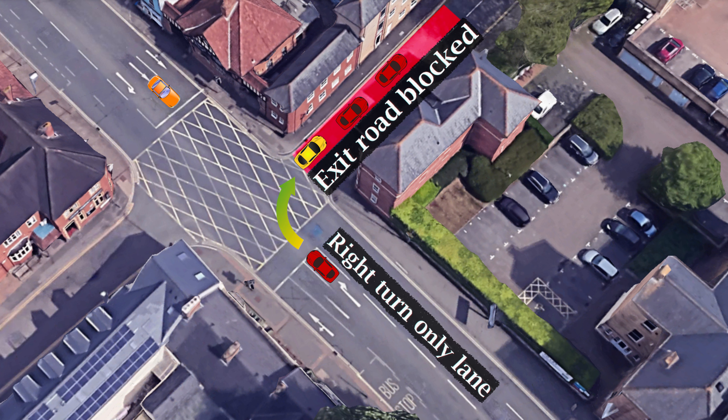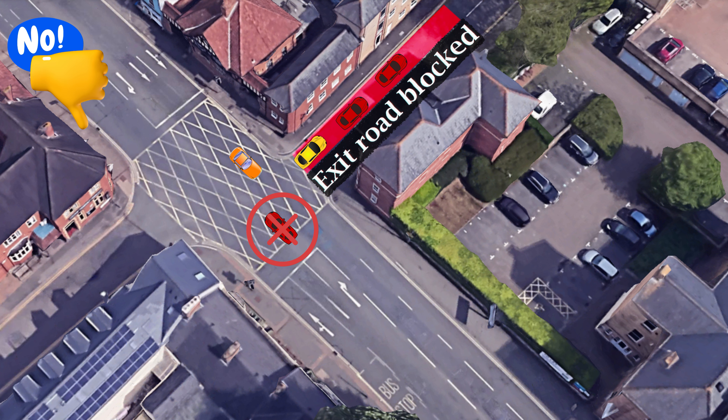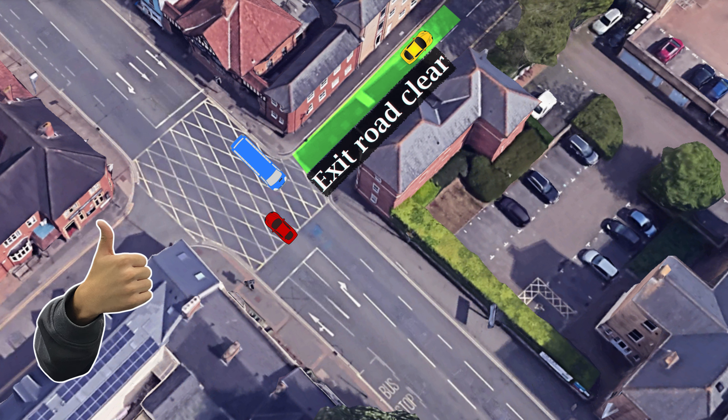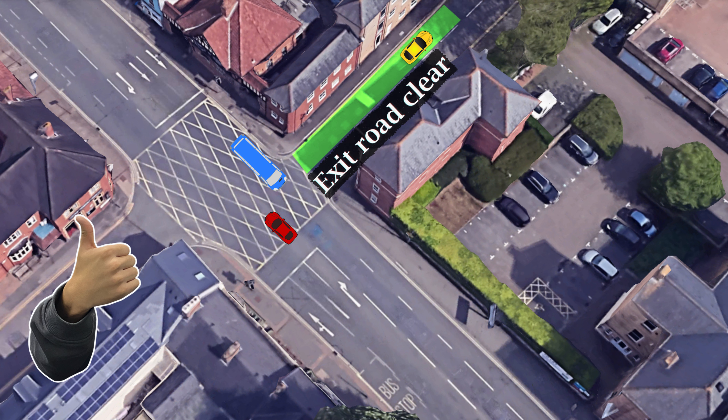In this snapshot a driver intends to turn right but their exit is blocked by a queue of cars. They must not enter the yellow box until their exit is clear. Now there is space in the exit road for the driver turning right — they can wait in the yellow box until it's safe to cross the oncoming traffic.